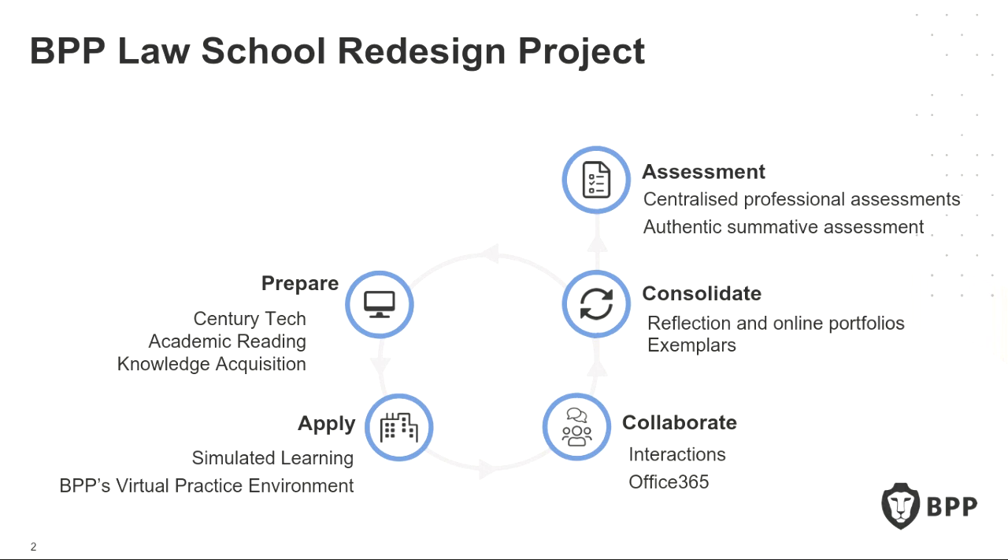We took the opportunity to rethink how we approach learning and teaching and offer a level of consistency across all programmes. This is the Law School Learning Framework — a cyclical approach that encapsulates a single workshop of learning as well as the programme as a whole. It moves through four primary stages: Prepare, Apply, Collaborate, and Consolidate. Students engage with Prepare before their classroom session; this is where we build the knowledge, through the use of our adaptive learning platform, Century Tech, as well as academic readings and other content modalities.